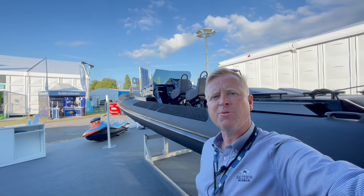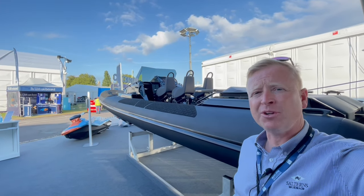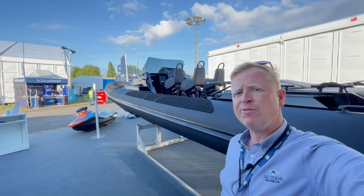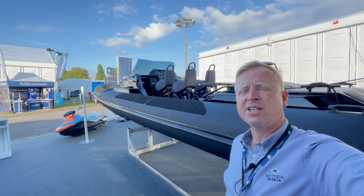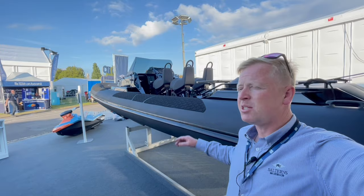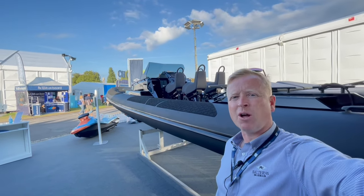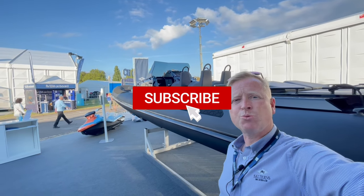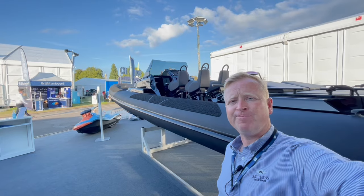Thanks for taking the time to watch our video today. This is the Fugu 29 - a brand new design, hull number three. We're the exclusive UK dealer and prices start from around £166,000 for the boat as you see it here, UK tax paid. If you enjoy our content, please subscribe to our YouTube channel and we'll add more videos soon. Thank you.